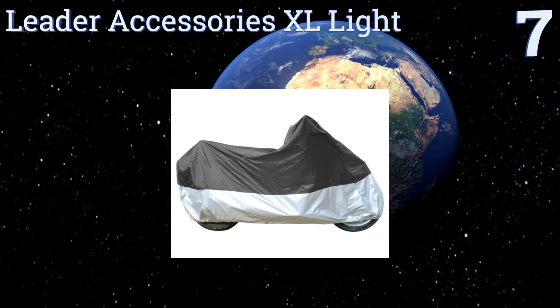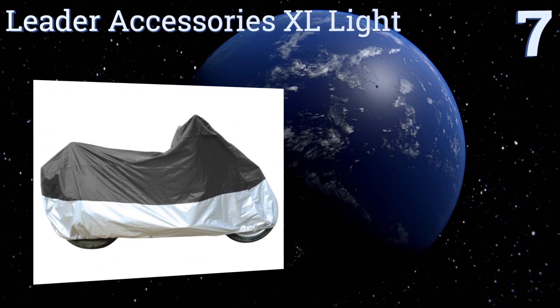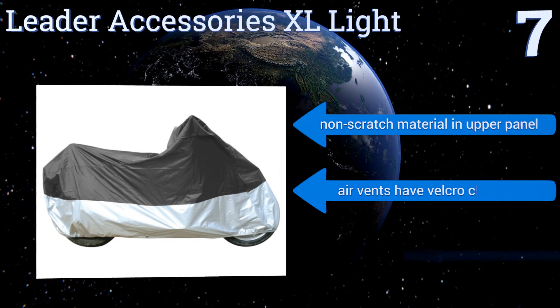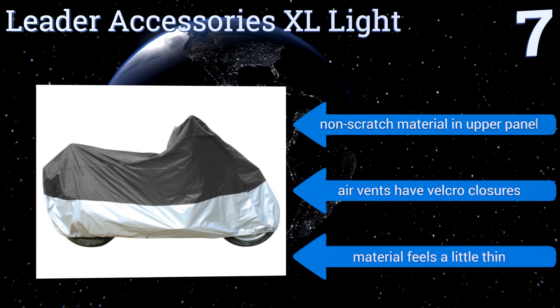At number seven, the Leader Accessories XL Light is designed to provide universal accommodation, which makes it useful if you have multiple bikes. Still, this can be a blessing and a curse as it also means you can't get a super snug fit on most medium and smaller sized motorcycles. It features a non-scratch material in the upper panel and air vents with velcro closures, but the material feels a little thin.